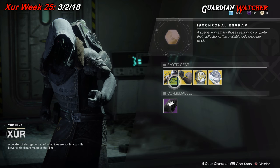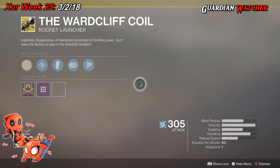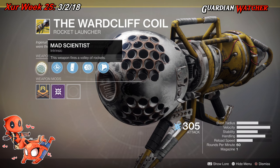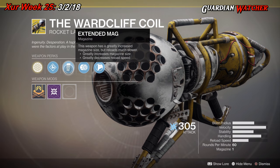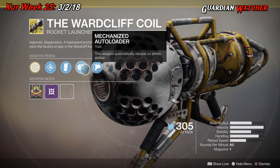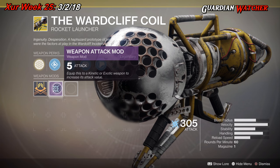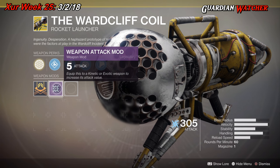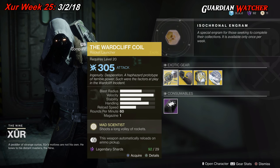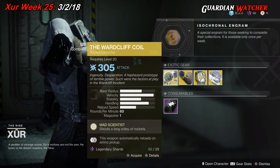Like always, we're going to start with the left hand side. We have the Wardcliff Coil, aka the Dubious Volley, which is an ARC rocket launcher. The intrinsic perk on this is Mad Scientist, which fires a volley of rockets. Then we have Volatile Launch, Extended Mag, Mechanized Autoloader — which automatically reloads on ammo pickup — and Composite Stock. Like all exotic weapons, they come with a plus 5 weapon attack mod. If you guys don't have this, go ahead and grab it. It is definitely a good exotic to have. I'd probably rate it a tier 2 in PvE as well as PvP.